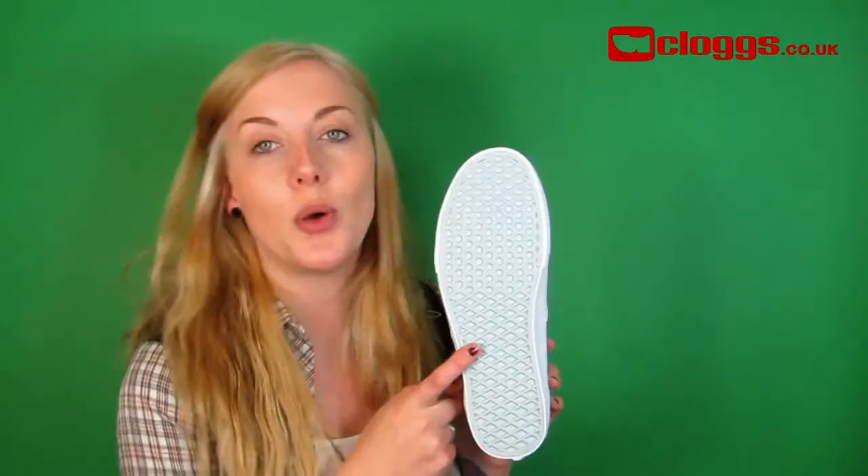These trainers also feature the famous Vans rubber waffle sole. The Vans Authentic is pretty addictive — I think I have about four or five pairs of these. They're the most comfortable shoes around. Don't miss out and get free UK delivery from clogs.co.uk.